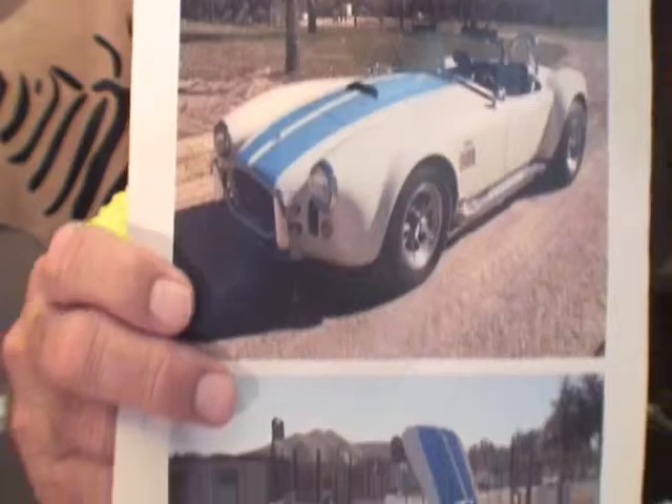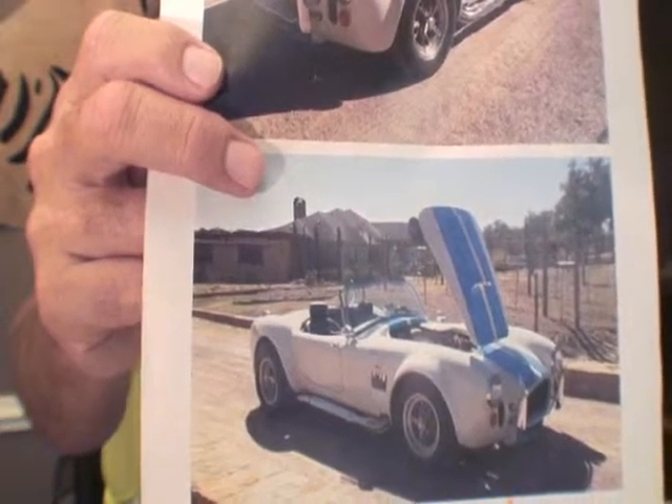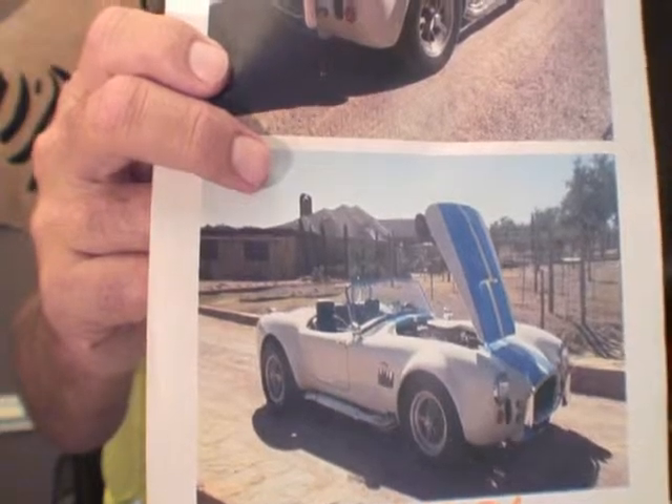Shelby — Carroll Shelby himself — take a look at this car. He had some chassis saved from 1965 all up until 1991. And what he did is he built, I think, 50 of them. And then he sold these cars for $500,000 in 1991.